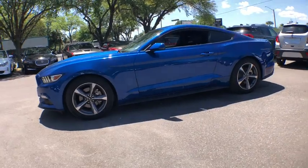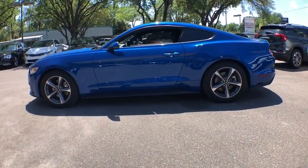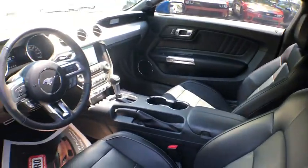Here are some of this vehicle's great options: leather-wrapped steering wheel, cruise control, anti-theft security system, front floor mats, universal garage door opener, side airbags, fog lights, power windows.